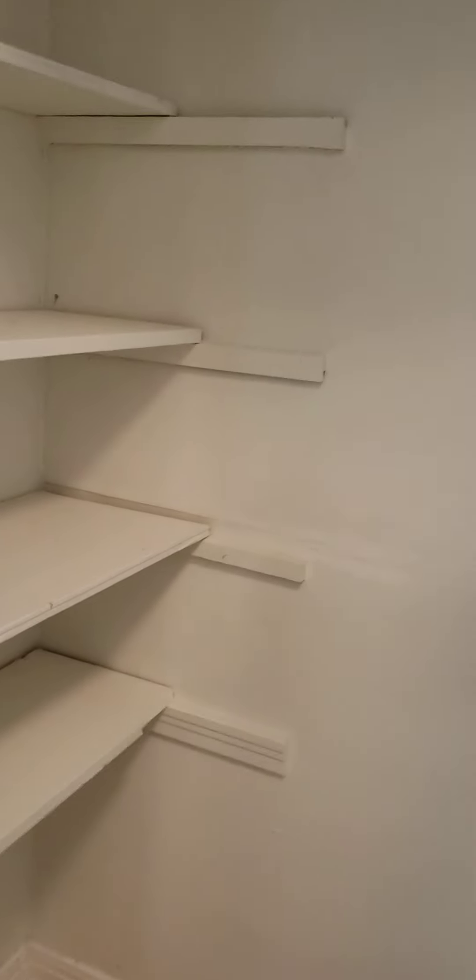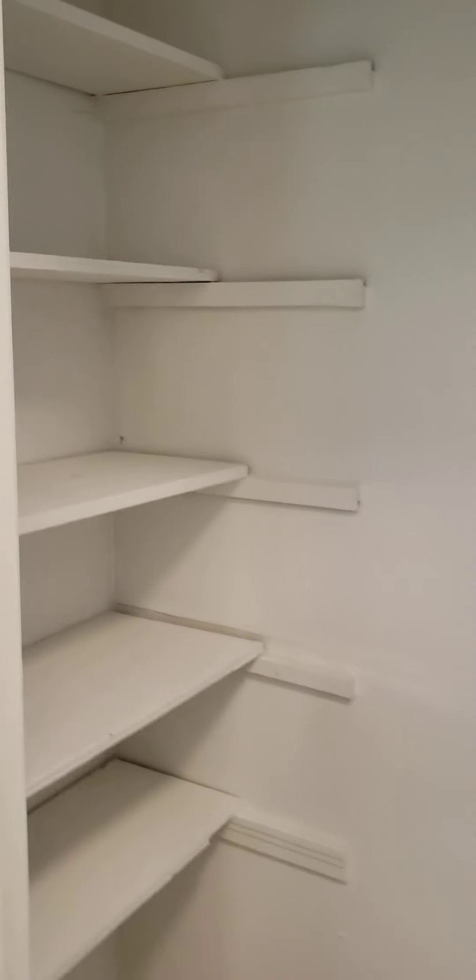There's this little extra closet back here where you can put all your cleaning supplies, mops, brooms, and buckets. You also have a pantry closet here, so great storage in this house.